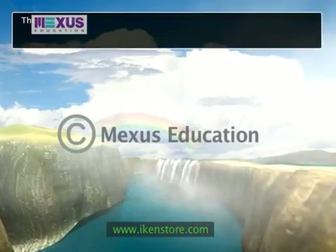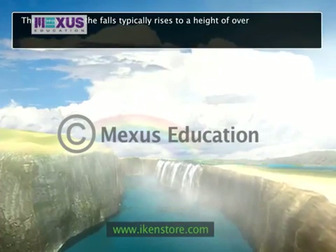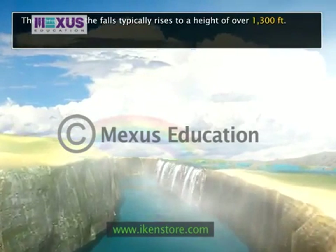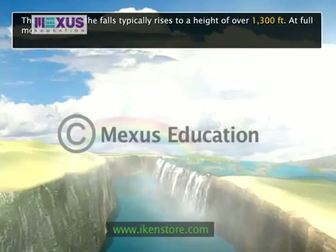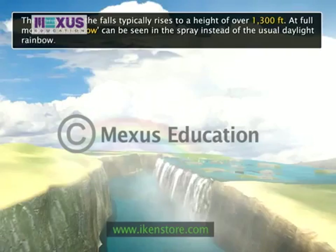The spray from the falls typically rises to a height of over 1,300 feet and sometimes even twice as high, and is visible from up to 30 miles away. At full moon, a moon bow can be seen in the spray instead of the usual daylight rainbow.